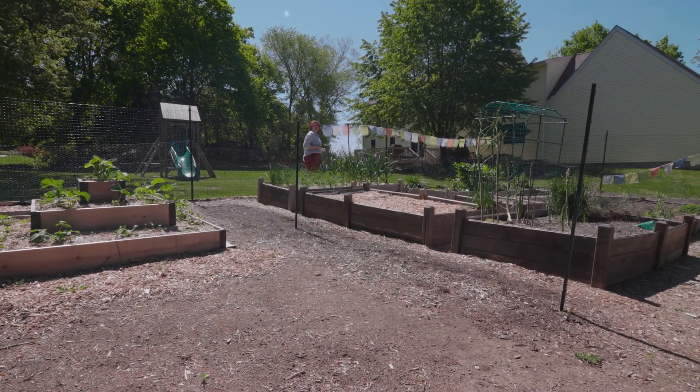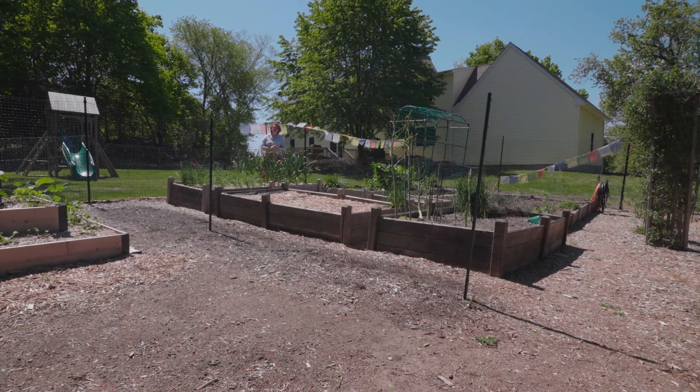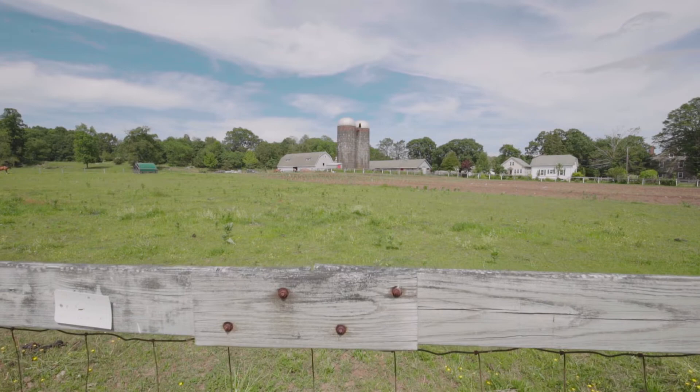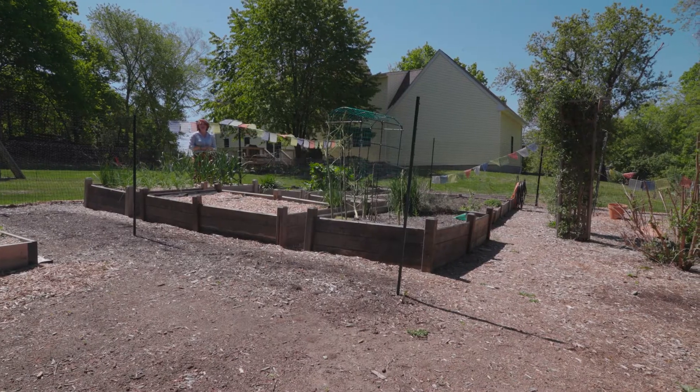Lincoln, Rhode Island is a great community just 15 minutes north of downtown Providence. There's great public schools here, really nice historic farms, and you're only three minutes away from Lincoln Woods State Park, which has kayaking, horseback riding, and trails.